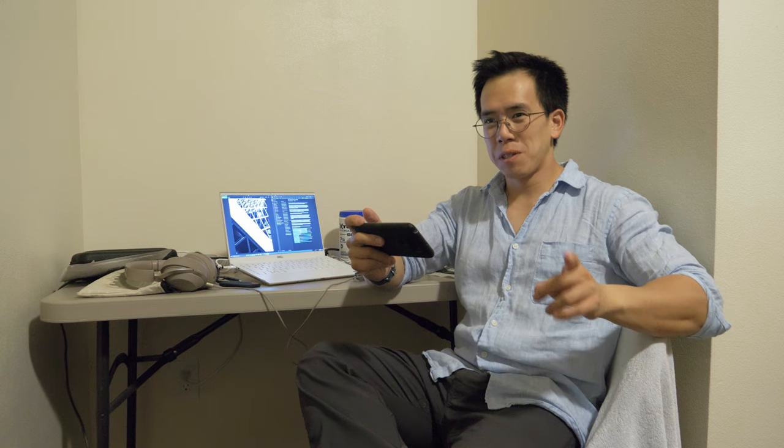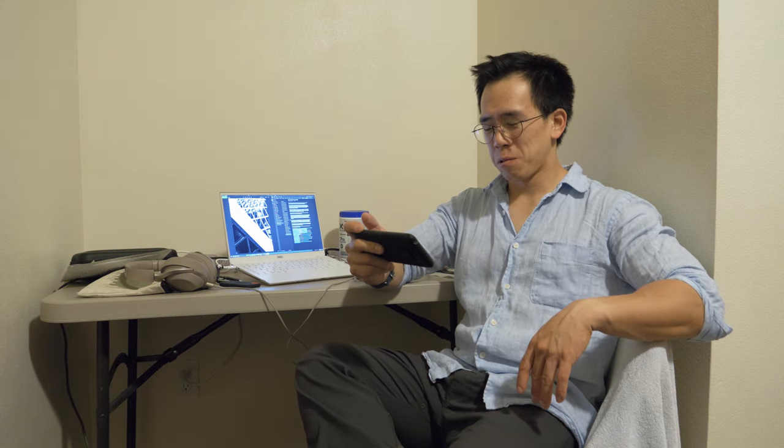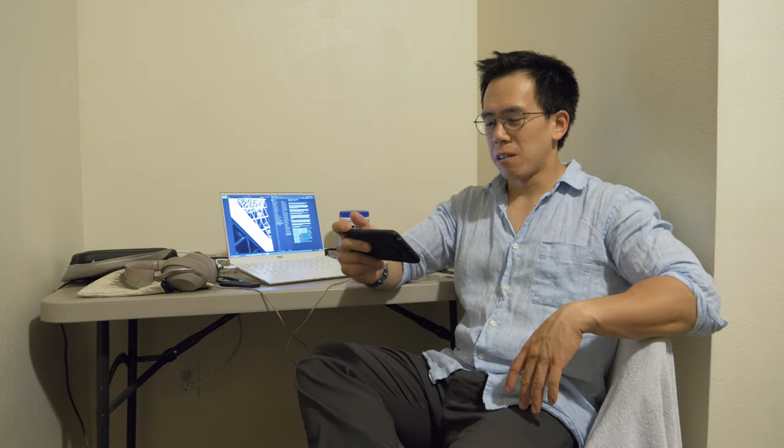Hey folks, so a really quick video this week because it's late — it's kind of the middle of week four. I'm really tired and my camera's about to run out of battery. So I'm going to talk about what we did this week in week three, my time here in Seattle, and then also go over my favorite photos from week two.